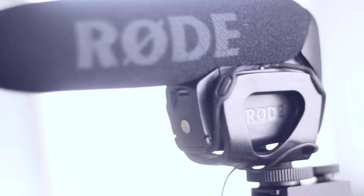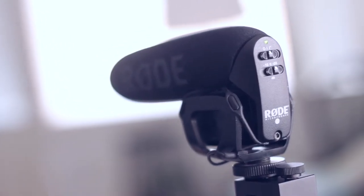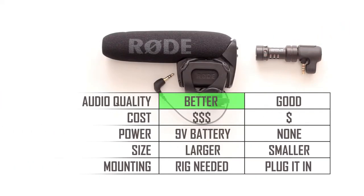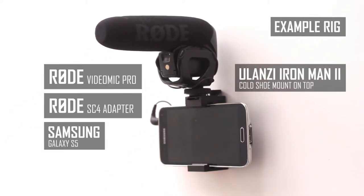Obviously you get better audio quality with a larger directional microphone like the Videomic Pro. But if we compare other attributes of these products — like the cost, required power, size, and mounting — the Videomic Mi is better suited for smartphones if you want ease of use and to vlog more discreetly.